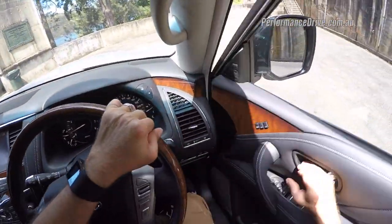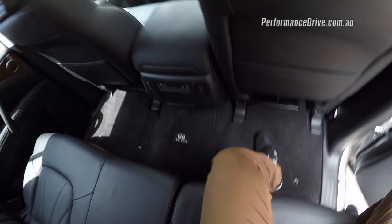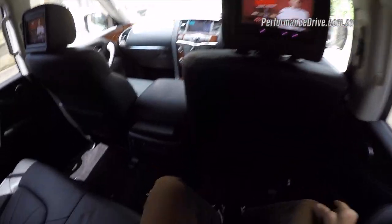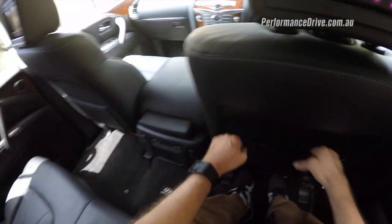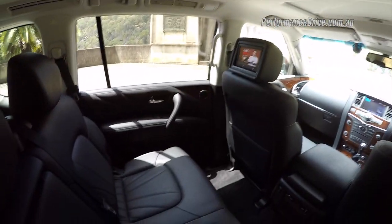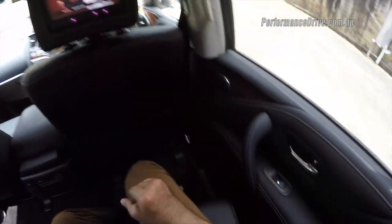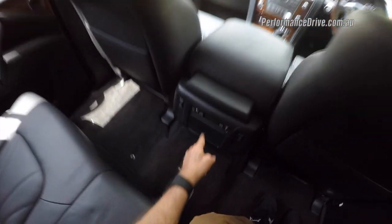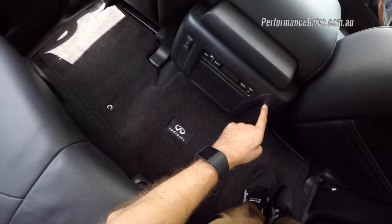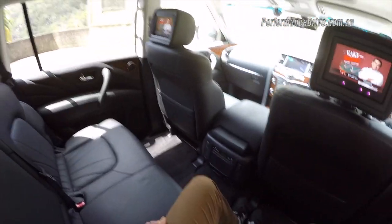Let's have a look at the back seats. As you would expect, there's plenty of room back here — it's huge. There's heaps of legroom and headroom is just as good as well. Two DVD screens for the kids, which come with their own headphones, and they've got their own climate settings and heated seats.